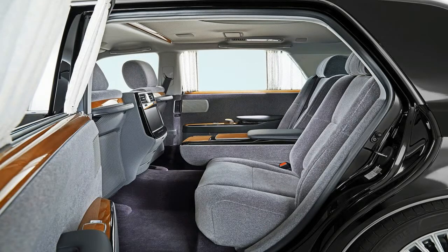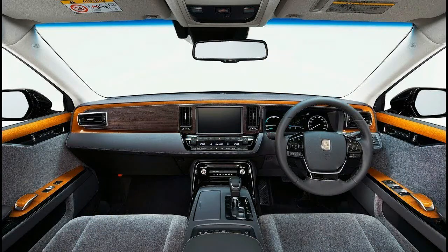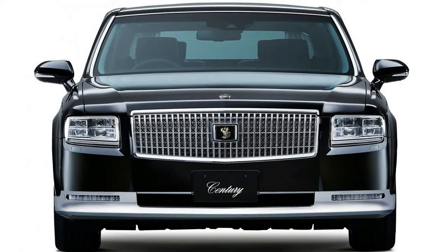The intricately glamorous and chic exterior is highlighted by traditional Japanese design elements used throughout the car, including the grille and black trim on the rear combination lamps. The interior features a raised ceiling design and exclusive fabric.